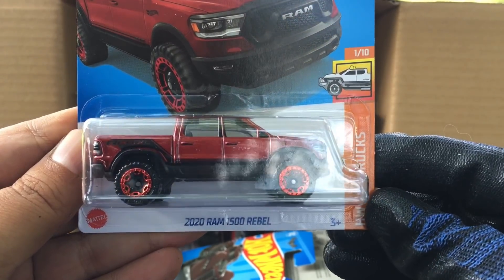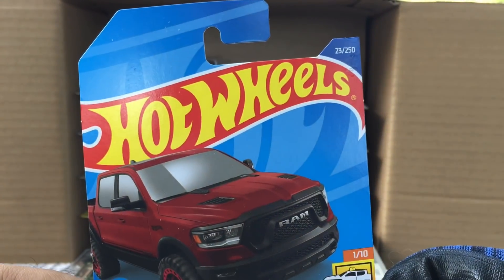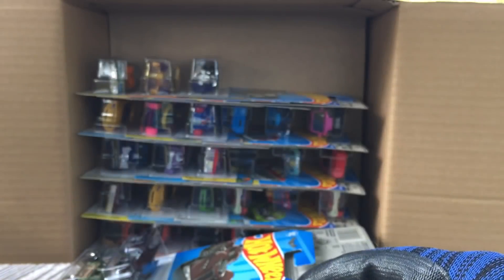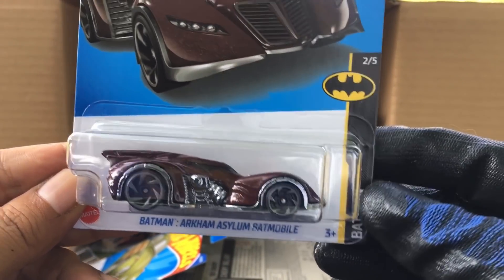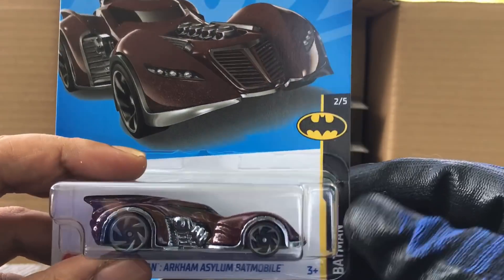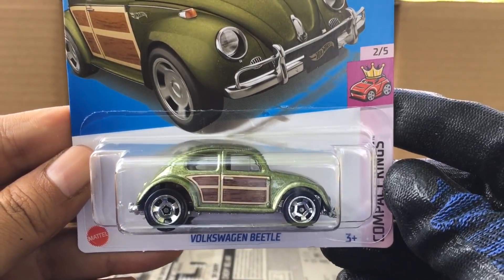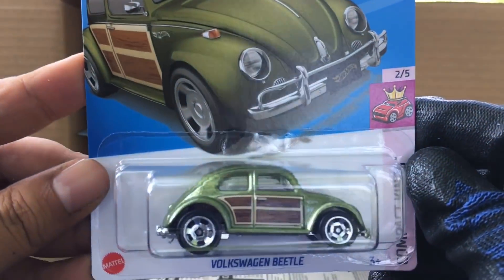New to the case, the 2020 Ram 1500 Rebel in red — nice, Hot Trucks, number 23, a real color. Also new to the case, the Batman Arkham Asylum Batmobile — a real color. And new to the case, the Volkswagen Beetle, now in green — very nice green, number 42.